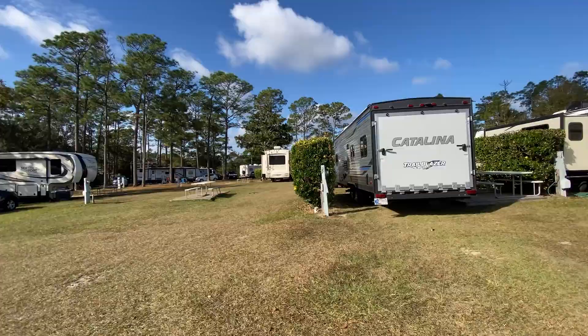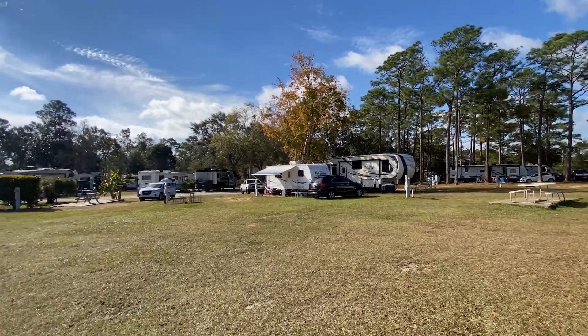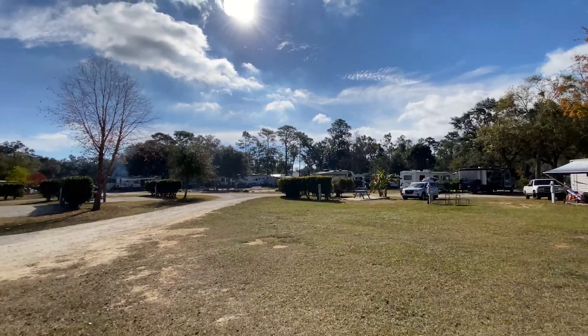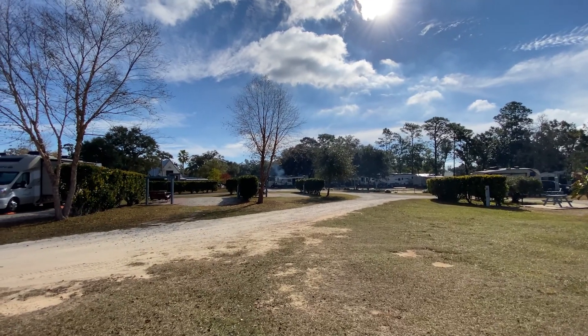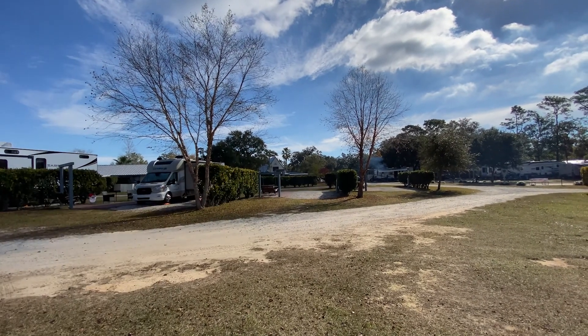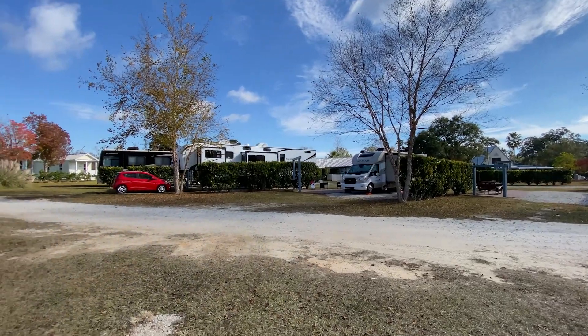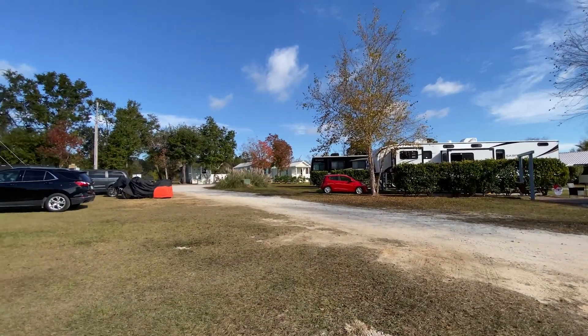You can see our site there. There are some sites over here around, and some premium sites over that way. The office is up that way along with the playground and the clubhouse — you can see right through there. And then the cabins are there.